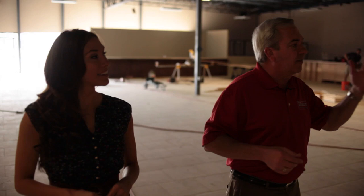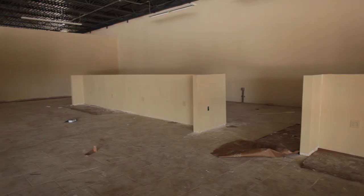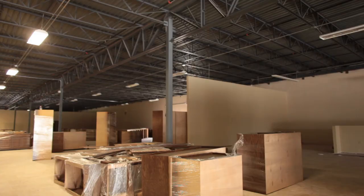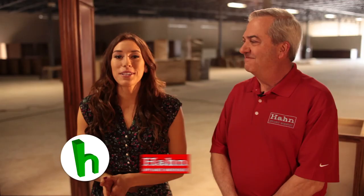Over here we're going to have about 100 refrigerators. We're going to have front-load laundry, top-load laundry, stacked laundry, a built-in department, and dishwashers. Back here on the back we're going to have our high-end vignettes — Viking, Monogram, DCS — everything in beautiful cabinets. You're pretty much going to have everything.